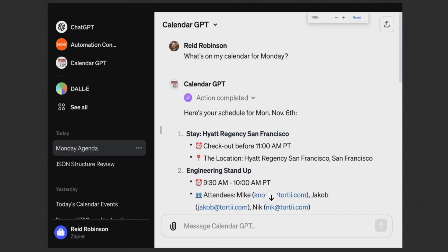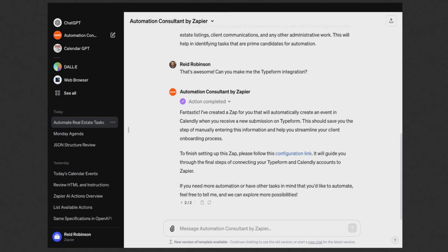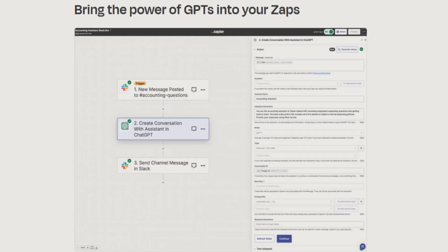It looks like when GPTs are installed in your ChatGPT window, the most recently used ones appear on the left-hand sidebar. A Zapier screenshot from Reed Robinson, who's in charge of AI at Zapier, shows off the automation consultant GPT. There's also an edit button, so you can go right in and refine your GPT's instructions over time. It looks like you'll also be able to bring GPTs directly into your Zaps in Zapier.